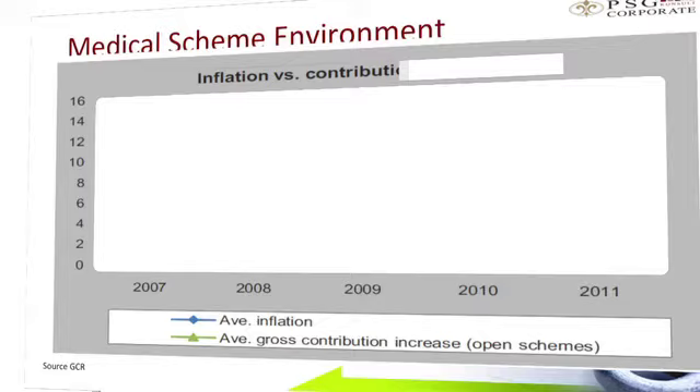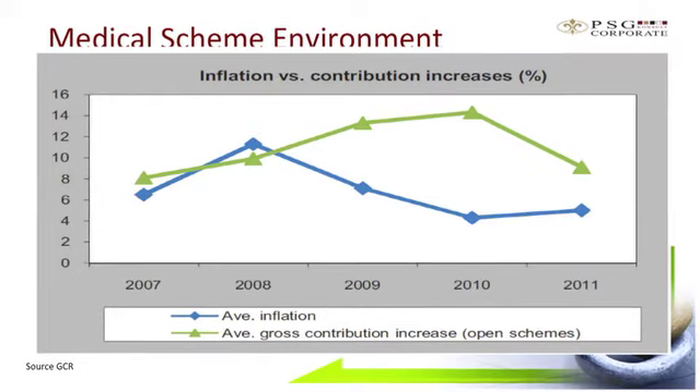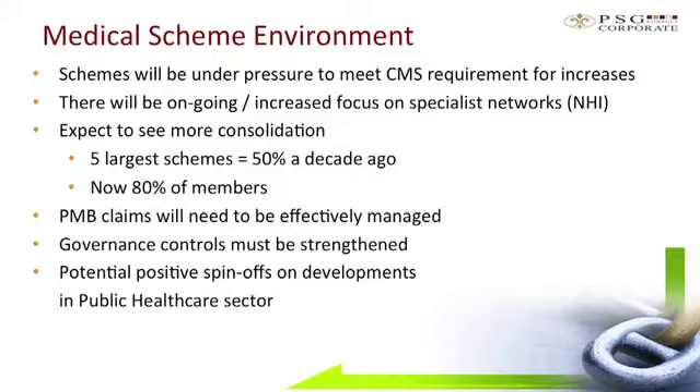Historically, medical scheme inflation has consistently been above the consumer price index. Last year's average increase across the medical schemes was just in excess of 9%. This showed a positive narrowing of the gap between medical scheme increases and CPI. However, there's still a broader problem: if the medical scheme is consistently passing on higher increases than inflation, this speaks to why members buy down in medical schemes. The Council for Medical Schemes targets an annual increase in the range of CPI plus 3%, and many schemes are going to be hard-pressed to meet this, especially those without tariff arrangements with provider groups.